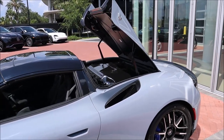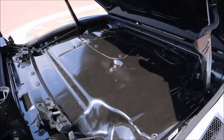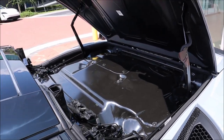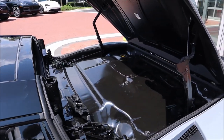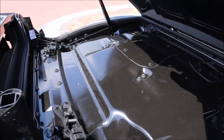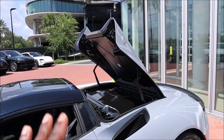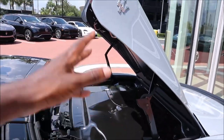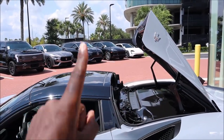Normally when talking about performance I'd show off the beautiful Nettuno twin-turbo V6 engine bay, but for the Cielo you have a heat shield — that's it. You have to lift that up for the convertible top to come up. Same exact performance as the MC20 Coupe: twin-turbo 3-liter V6 Nettuno, 621 horsepower, rear-wheel drive, 0-60 in 2.9 seconds, and a top speed of 202 miles per hour. Kudos to Maserati for getting the same performance out of a drop top with only about 143 pounds of added weight.